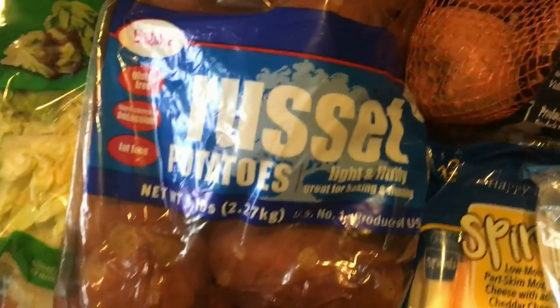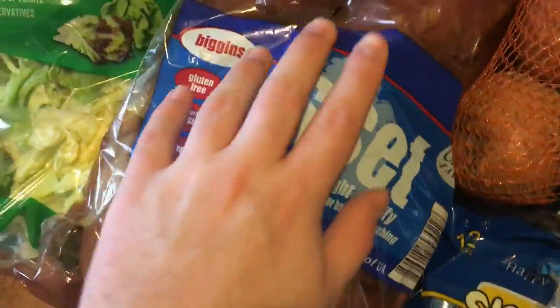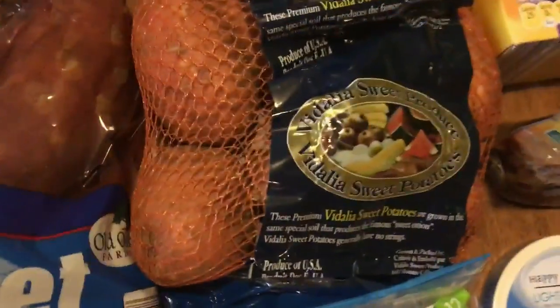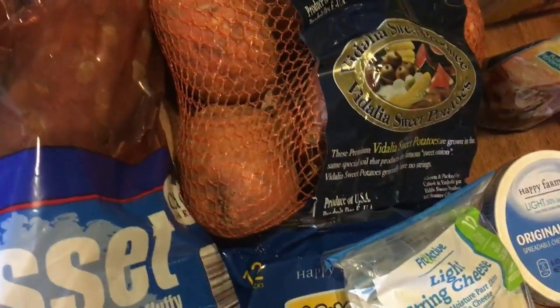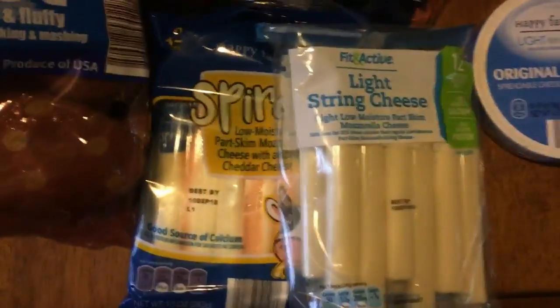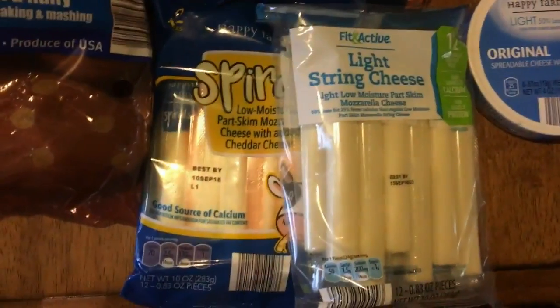The bigger russets are easier to bake with because sometimes the little ones don't bake as well, and we don't really like the 10-pound bags. This was $2.50. I feel like the bigger ones will be better for baking and fewer will go to waste. We also got sweet potatoes for $1.79, which is a pretty good deal. And the string cheese was $2.79 — it's an easier snack, higher protein, and not too bad on calories or carbs.